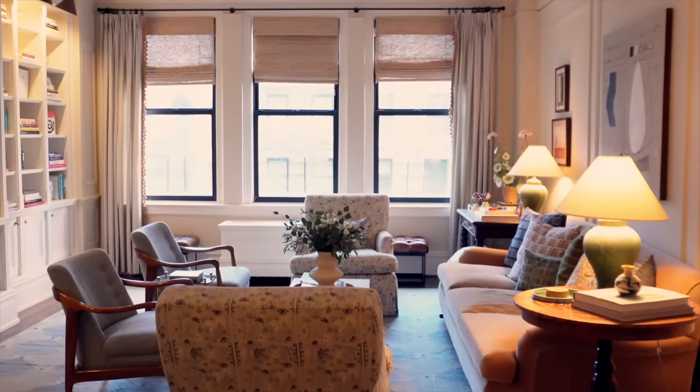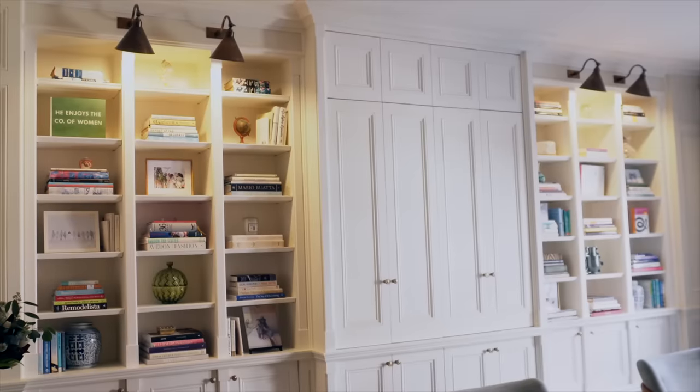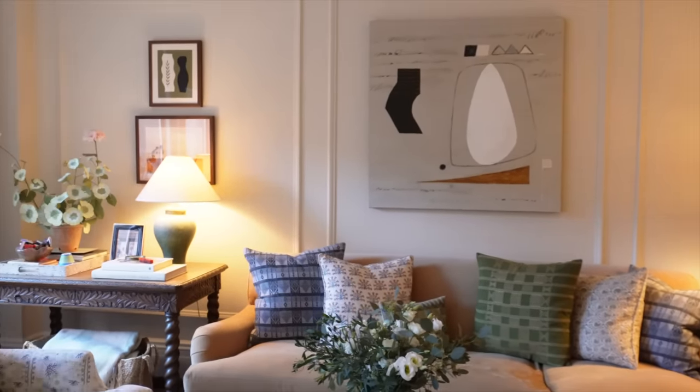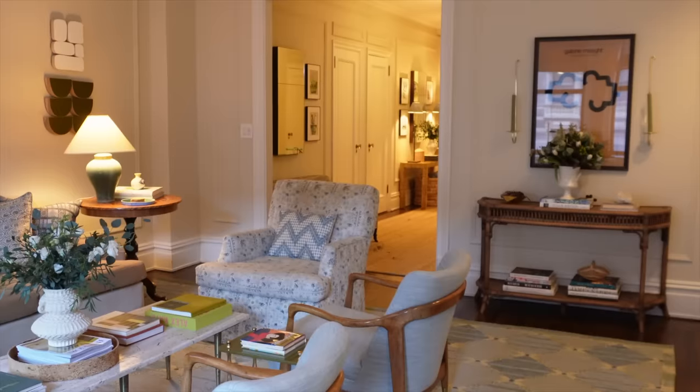I immediately was drawn to the picture moldings and just all the detail that already came with this apartment. It didn't need a lot of work to make it feel like a home, and after living in a string of white box rentals, this really felt warm and inviting — like a place where we could raise our children.